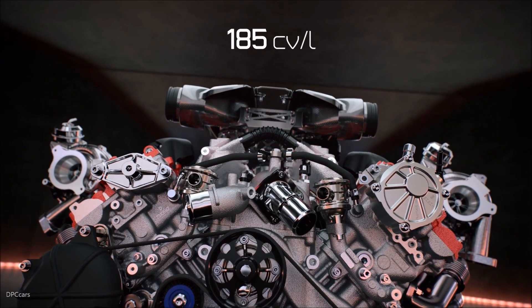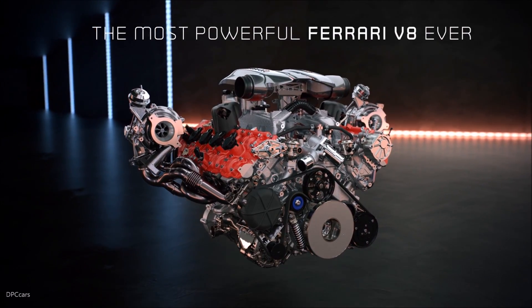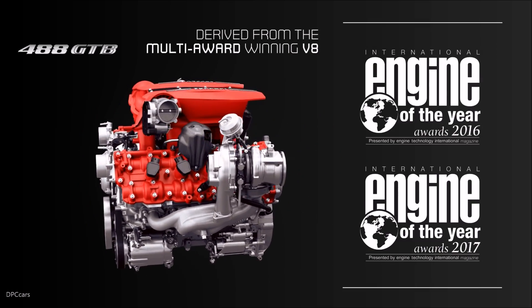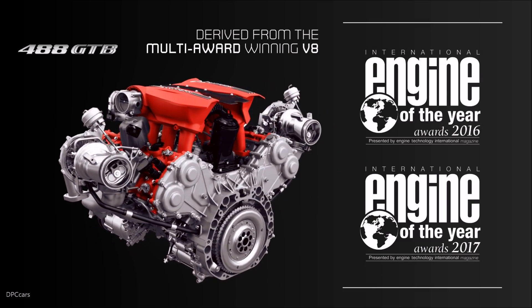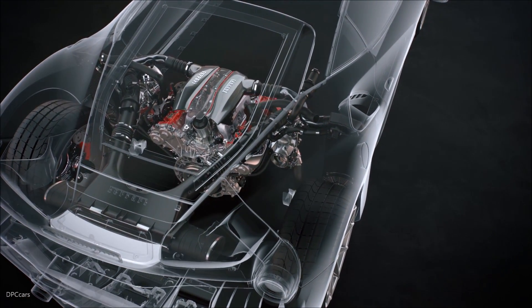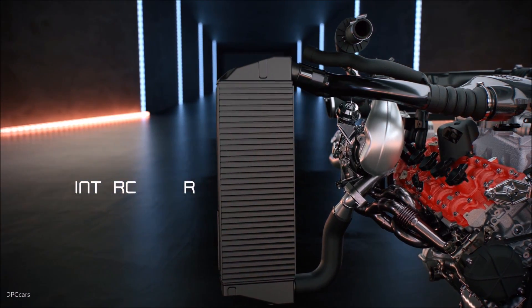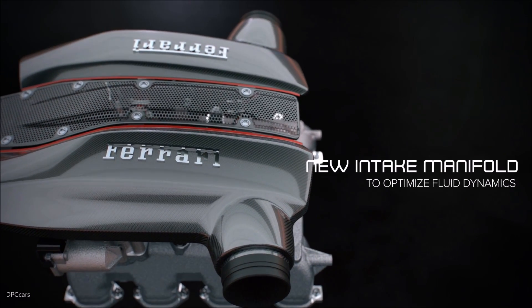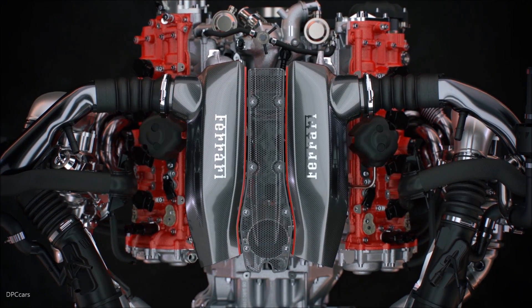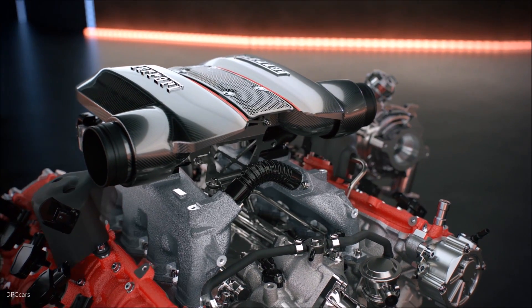The engine is the most powerful V8 engine in Ferrari history. It has been developed starting from the V8 turbo engine that was able to win for two years in a row the title of best engine in the world. This new version is able to develop 720 horsepower, delivering an important weight reduction of minus 18 kilos.